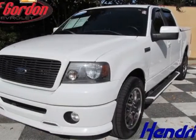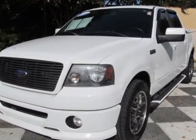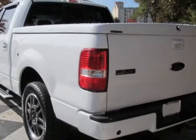Look at this 2008 Ford F-150. This F-150 has just under 51,000 miles. For your protection, a warranty is available for this vehicle.